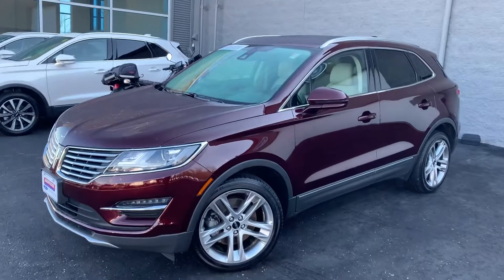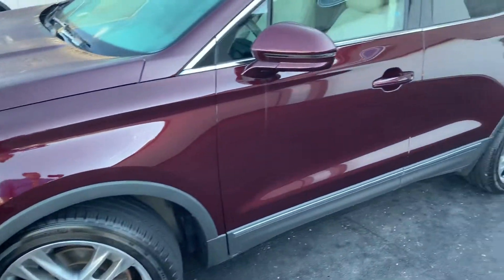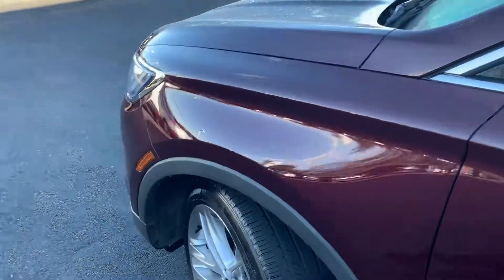Very sharp color, finished in the burgundy velvet metallic. Just came out of detail, so you can really appreciate that awesome paint color, especially with the sun coming over the back of the building in the shade here. Very sharp car.